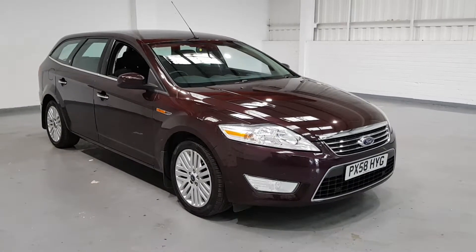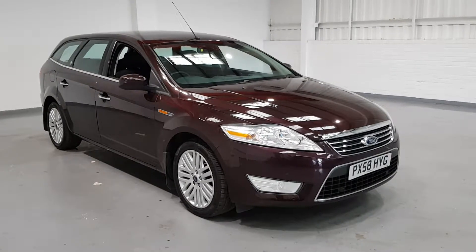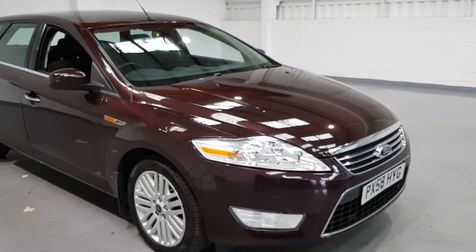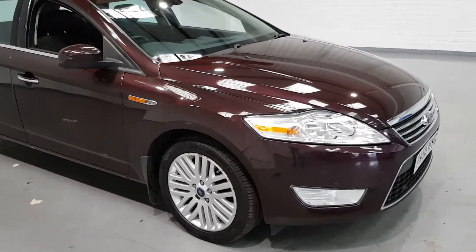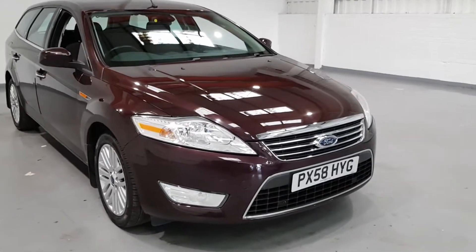Hi guys and welcome to Motor Planet. Today we've got for you a brilliant Ford Mondeo. Now this one is a little bit special — the mileage on it is next to nothing. It's just over 30,000 miles on this car with 8 main dealer service stamps, detailed in the pictures if you want to check the service history. Super low miles for a 58 plate car.